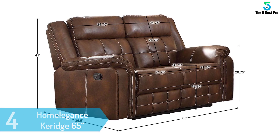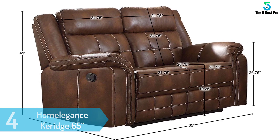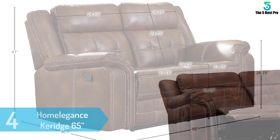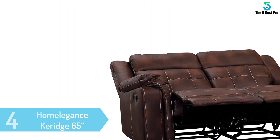At number 4: the Home Elegance Courage 65 inches. The Courage model from Home Elegance can be found in two color variations to choose from — gray and brown. This is a modern reclining couch that is covered with breathable arahide leather.